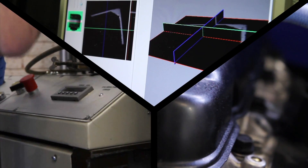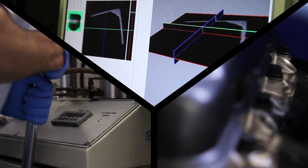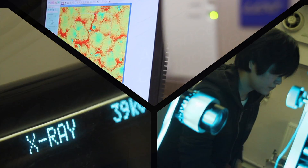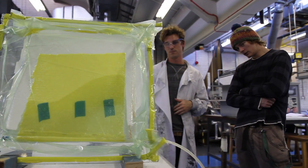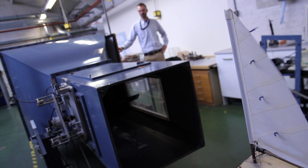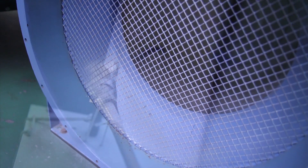We have CT scanning equipment, new engine test facilities and various thermodynamic rigs. We use rapid prototyping and we have a specialist composites laboratory, so students will get hands-on experience of design and manufacture. We can do experiments in wind tunnels, validate those with numerical models, and we use state-of-the-art software for simulating industrial problems.